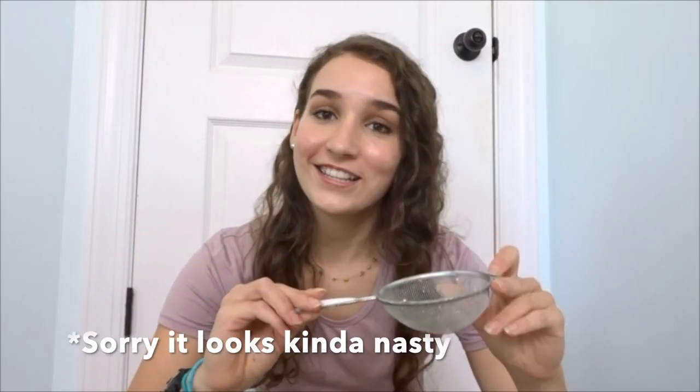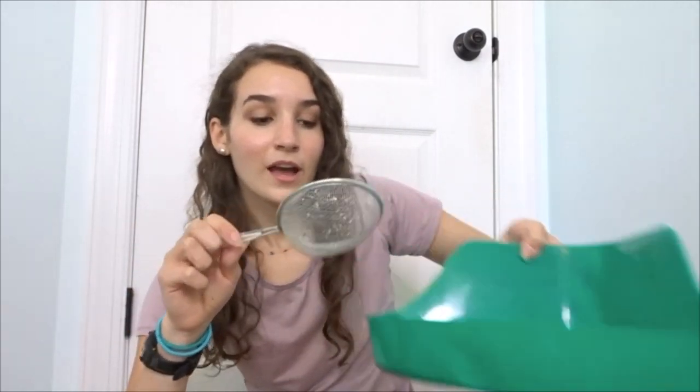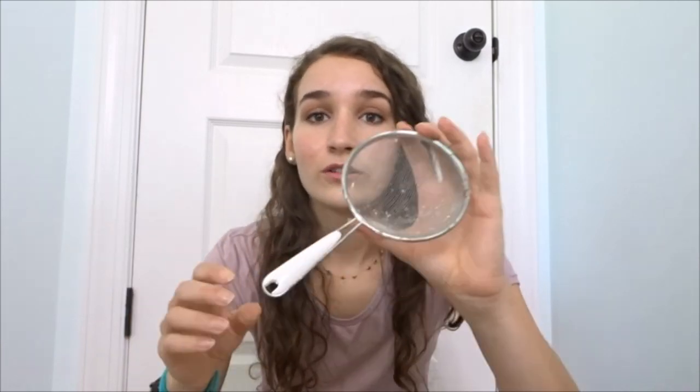The next product goes along with that — it's this mesh strainer. I talked about this in my hamster supplies at the dollar tree video. I use it every single day to get out all the seeds, poops, and peas from the sand bath. Another use is scooping gross stuff out of the sink water when I wash Rhino's wheel so it doesn't clog the drain. You can find these at the dollar store or 99 cent store.